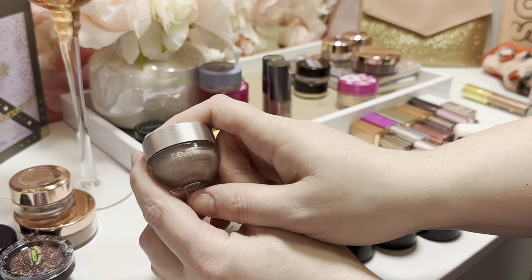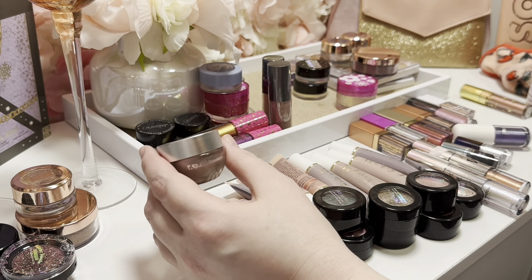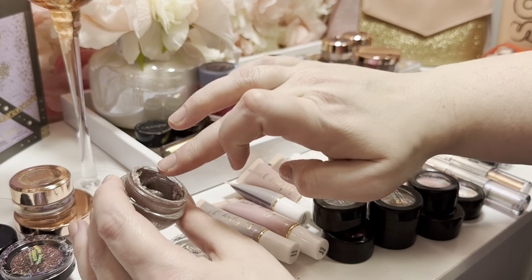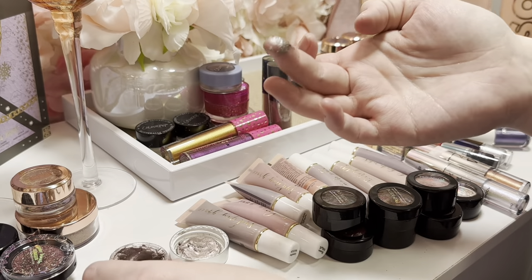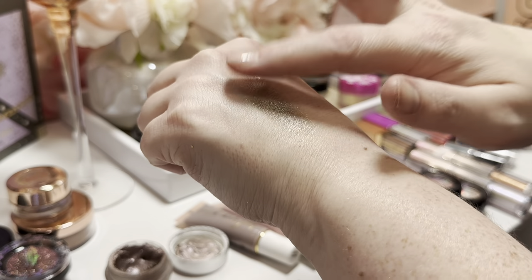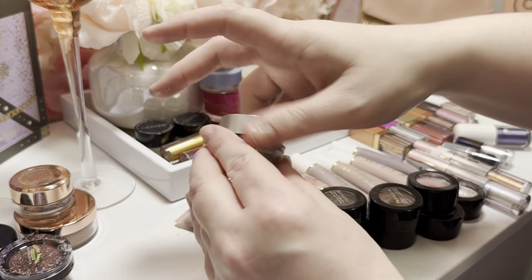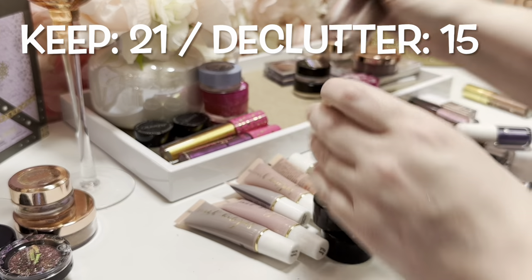I have this one from REM Beauty — I said in a couple of videos I was going to declutter this. I tried so hard to make it work, but it's kind of like the Jelly Much shadow, a little bit thicker, and it's starting to dry out too. It looks so beautiful swatched on the back of my hand and so terrible on my eyes. It's a no for me — it's going. We'll consider it a very expensive lesson learned.